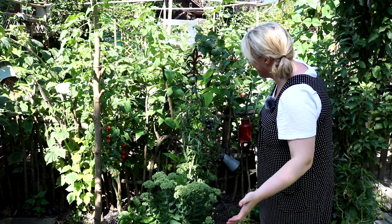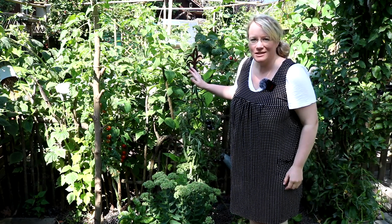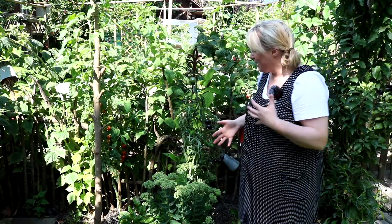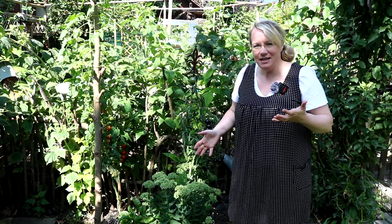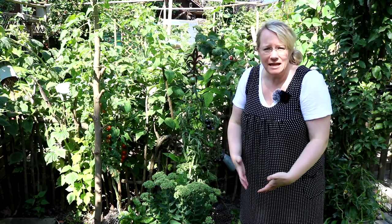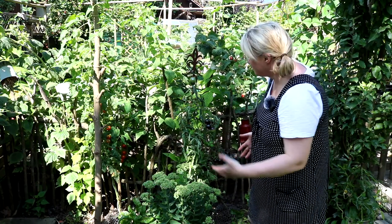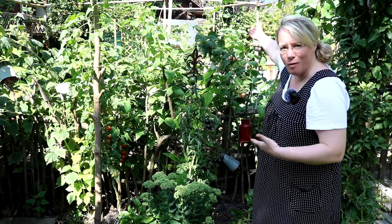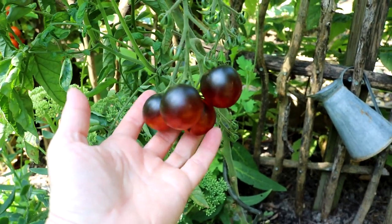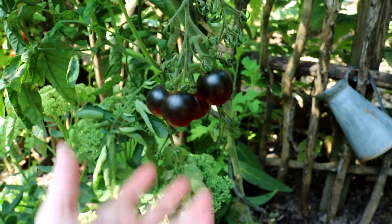Seht euch mal hier mein Tomatenparadies an. Ich habe an verschiedensten Stellen im Küchengarten Tomaten gepflanzt, unterschiedliche Sorten. Das total Spannende daran ist, dass an den unterschiedlichen Standorten auch eine unterschiedliche Entwicklung der Tomaten zu sehen ist, auch wenn es dieselben Sorten sind. Das hängt natürlich mit Sonneneinstrahlung, Bodenbeschaffenheit und Feuchtigkeitshaushalt zusammen. Hier in diesem Bereich direkt vor meinem Küchengarten – hier hinten seht ihr im Hintergrund mein Gewächshaus – kommen die Tomaten richtig gut. Mein absoluter Favorit in diesem Jahr: die Indigo Jerry Drops.